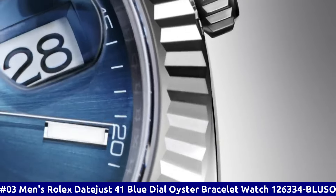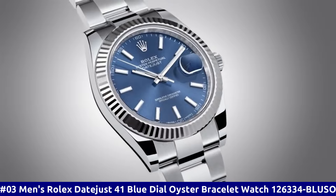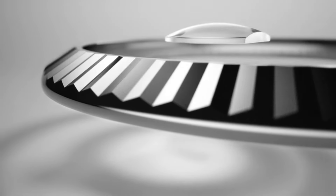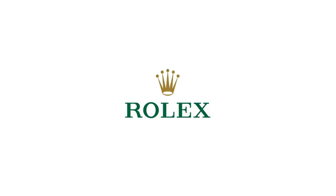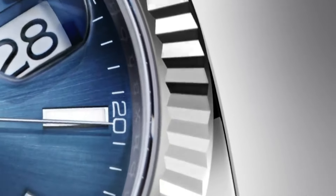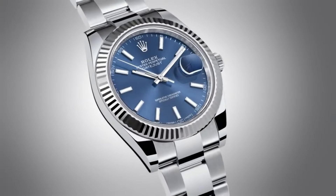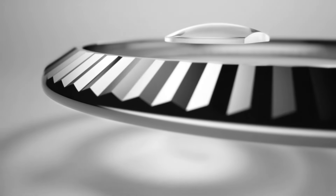Number 3: Men's Rolex Datejust 41 Blue Dial Oyster Bracelet Watch 126334-BLUSO. Stainless steel case with a stainless steel Rolex Oyster Bracelet. Fixed fluted 18-carat white gold bezel. Black dial with luminous silver tone hands and index hour markers. Minute markers around the outer rim. Dial type: analog. Luminescent hands and markers. Date display at the 3 o'clock position. Rolex caliber 3235 automatic movement with a 70-hour power reserve. Scratch-resistant sapphire crystal. Screw-down crown, solid case back. Round case shape, case size 41mm. Oyster lock clasp. Water resistant at 100 meters.